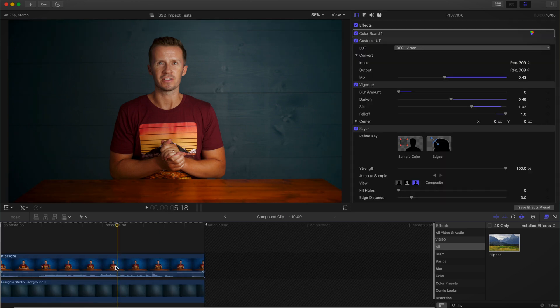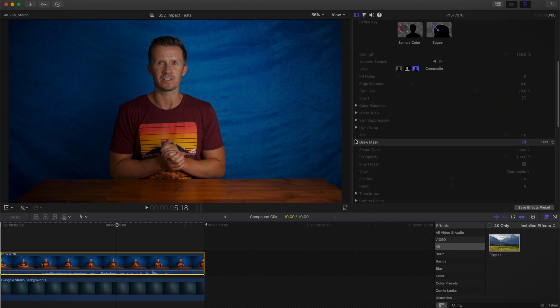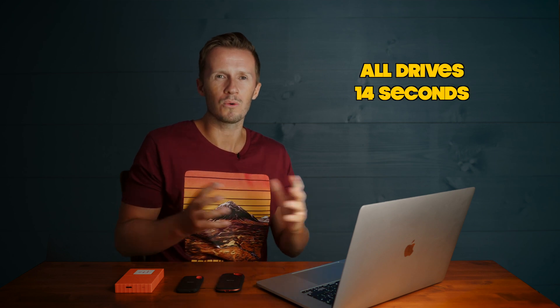Next up, we tried rendering an extremely effects-laden clip from our Panasonic GH5 — there was tons of stuff on there, designed to give the computer and the hard drives a real workout. We stored the file on the external Western Digital hard drive, on one of the solid-state drives, and on the internal drive. Exactly the same performance for render time within a fraction of a second — it came in at about 14 seconds for all three tests.